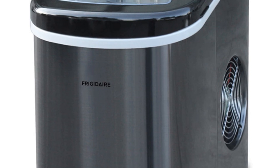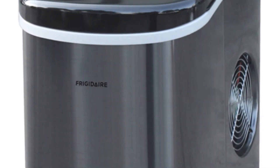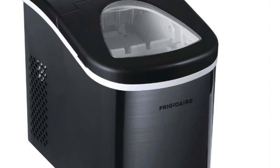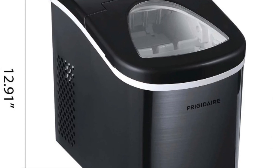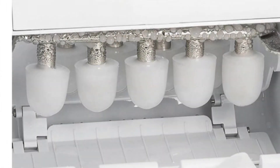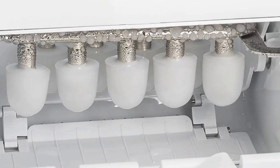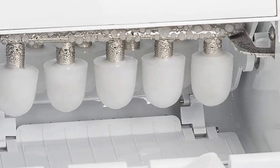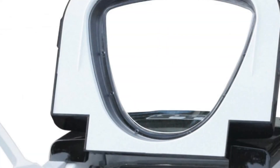The Hauiama Frigidaire Ice Maker also offers practical features for user convenience. The large see-through window allows you to easily monitor the ice level without opening the lid, saving energy and time. The 2–3-quart water reservoir ensures a continuous supply of water for ice production, reducing the need for frequent refills. Additionally, the ice shovel provided makes it easy to scoop out ice cubes, and the drain plug allows for easy cleaning and maintenance.